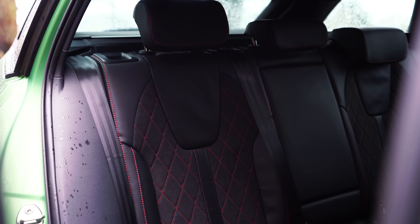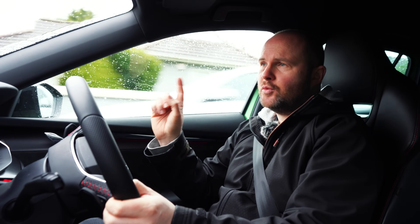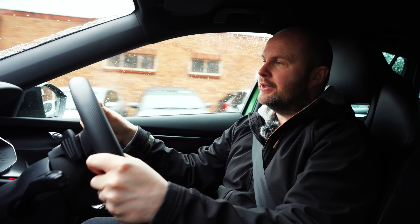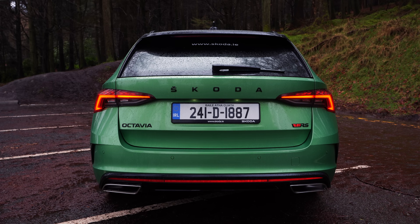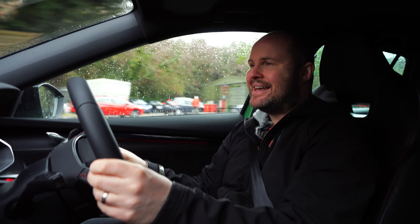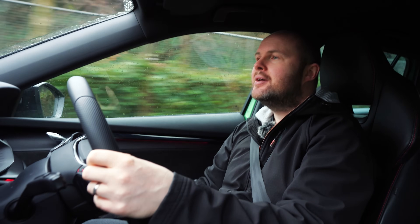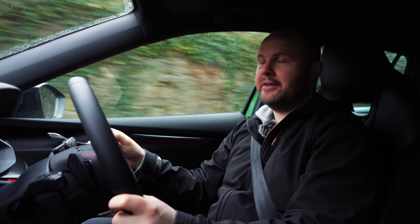Seeing as it's a run-out model effectively, it's a pity they haven't thrown in blind spot, wireless charging, radar cruise, and a panoramic sunroof — but those things would inevitably creep up the price. And also, RS model aside, I can't believe that in today's 2024, with sometimes insane car prices, you can still buy a new Octavia for €30,000.